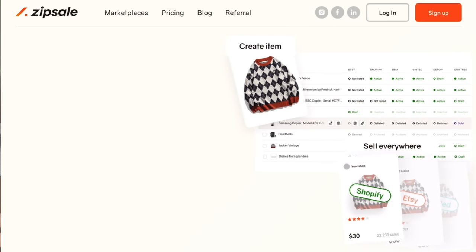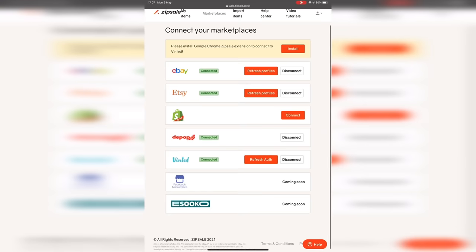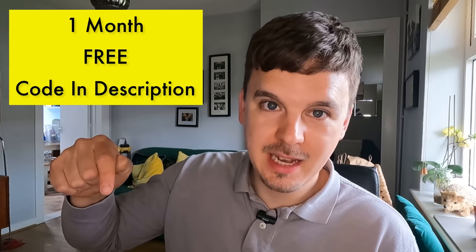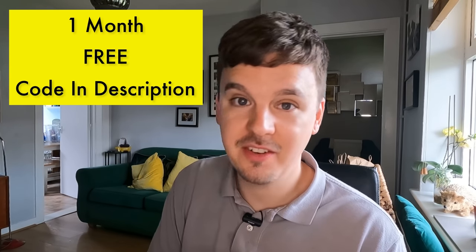I've mentioned ZipSale before and done videos on it, but I generally use it every single day when I'm listing. When it comes to cross-listing, there's nothing easier to handle that process. I can currently list on eBay, Etsy, Shopify, Depop, and Vinted. If you want to give ZipSale a go, my code is down below for a three-month trial so you can learn the ropes and see if it improves your sales.